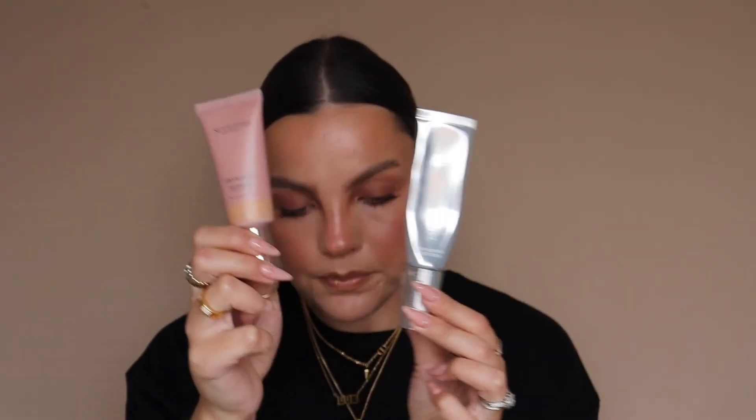And then tinted moisturisers — these are my two favourites. Sculpted by Amy Tint and Glow: if you love glowy, dewy skin and light to medium coverage, this is the best I've ever used. My shade is four, and when I'm more tanned, I use five. And then the Trilly London BFF Serum in shade Binky — it's very light coverage, basically your skin but better. Super light, skin-like finish, satiny, not super glowy. Very lightweight. Really nice to just chuck on and go.